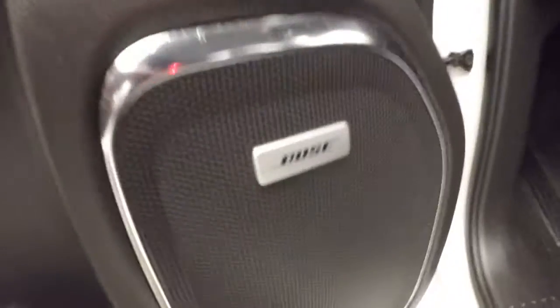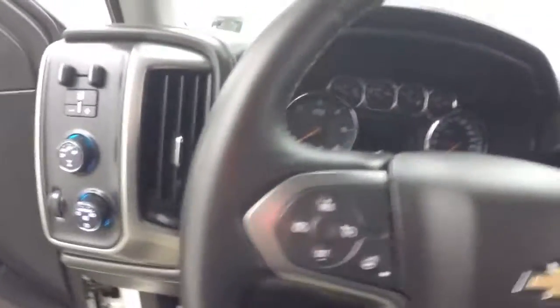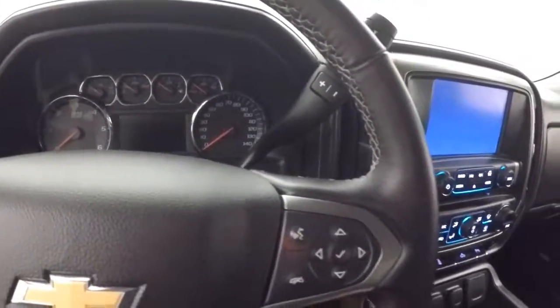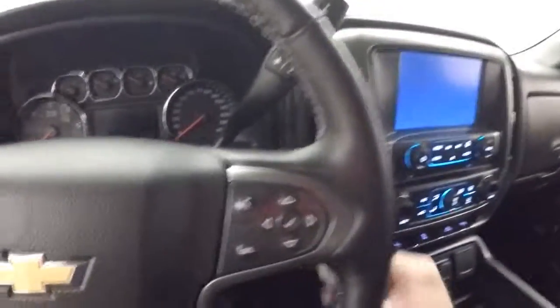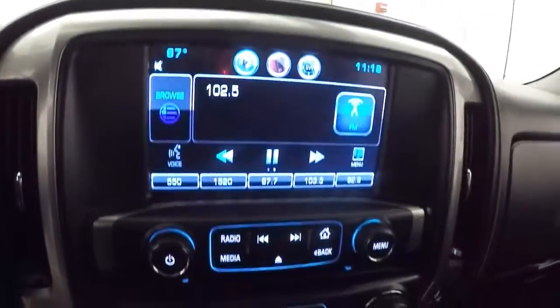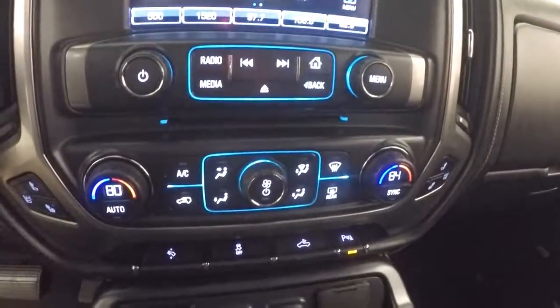It has a Bose sound system, power seats, 4-wheel drive knob, cruise control, heated steering wheel as well as Bluetooth and menu buttons on the steering wheel. There's a MyLink touch display, all air controls for the stereo, and dual climate control.